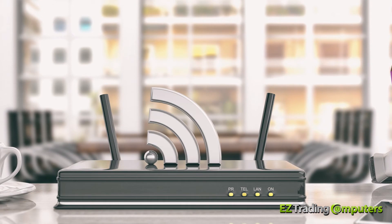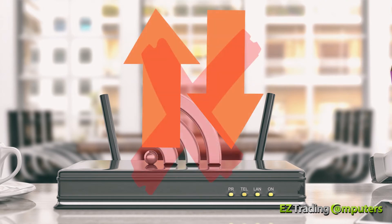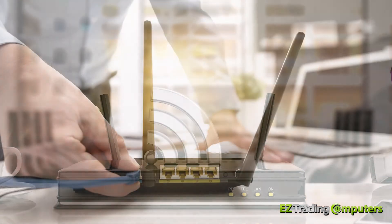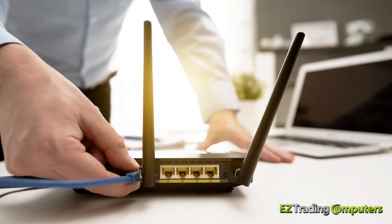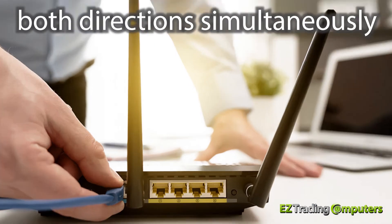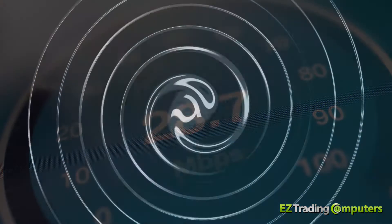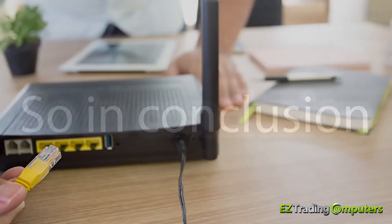Lastly, believe it or not, your Wi-Fi router's antenna can only be doing one thing at a time — it can either be sending a signal or receiving a signal; it cannot do both at the same time. Ethernet cable, on the other hand, has the ability to transmit in both directions simultaneously, thus reducing latency and improving speed.